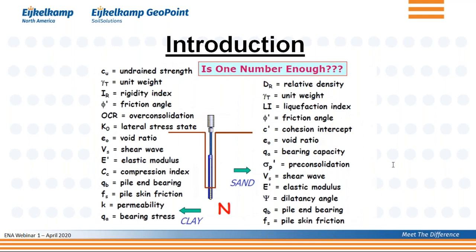The question is: with a split spoon, as you drive it into the ground, you basically get one number — the N-value. The famous N-value that people use to design their foundations. Is one number, that single N-value, enough to characterize the soil? Because there are a whole bunch of parameters for clay and sand, and it doesn't make sense to use a method that gives you just one single parameter to try to characterize the soil.